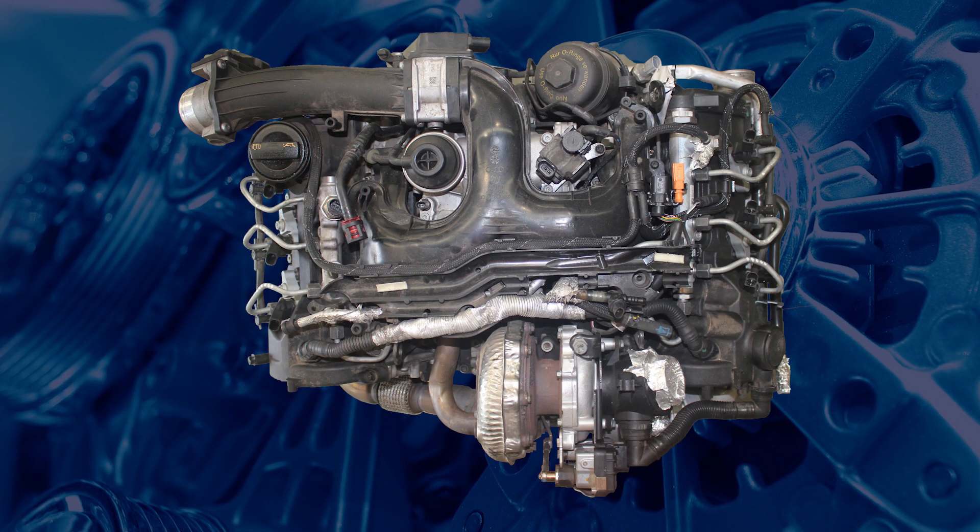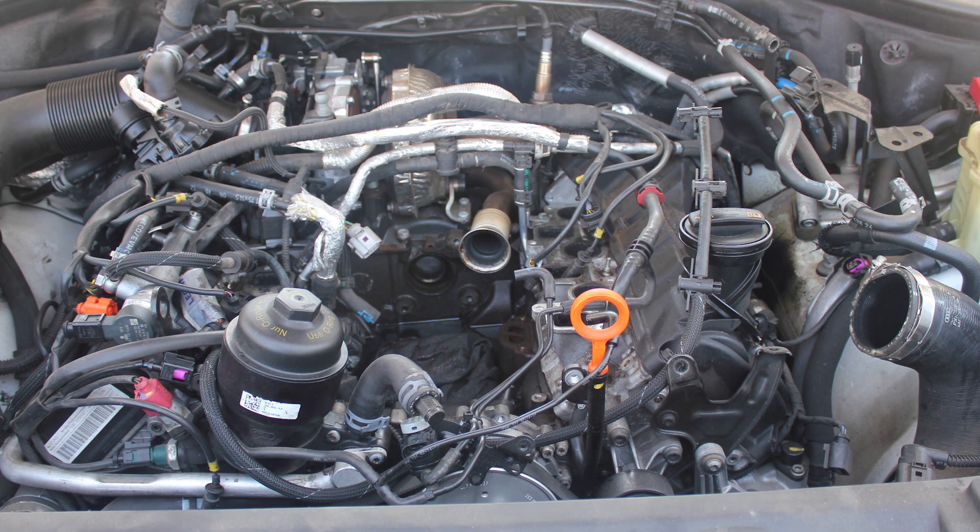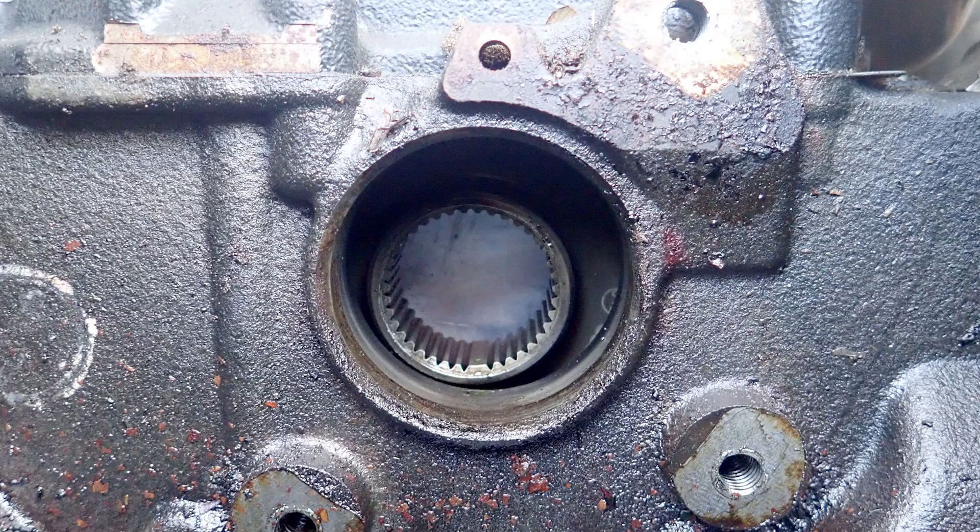The high-pressure injector pump in the second generation engines can be removed with the engine and transmission still in the car, if you follow the correct procedure. If the correct procedure is not followed and the high-pressure pump is removed, the pump sprocket will drop a few millimeters.